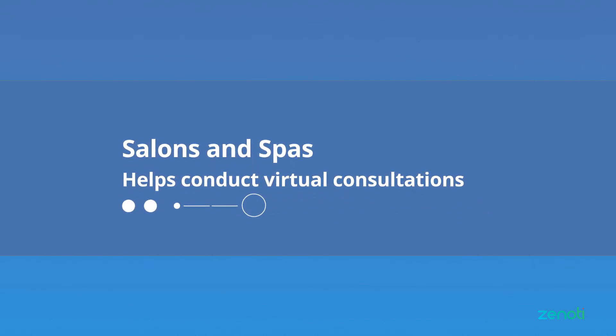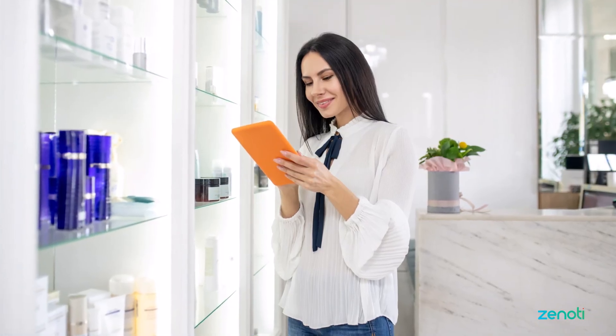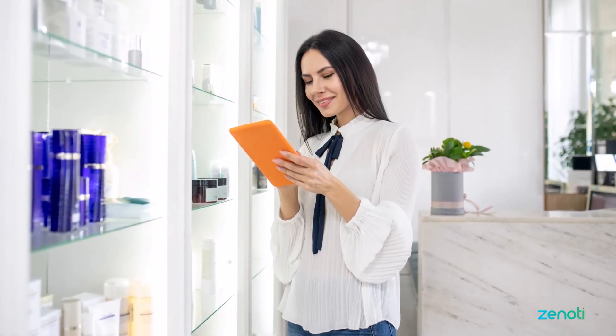Finally, Zoom integration enables salons and spas to conduct virtual consultations on a wide range of topics like sharing tips on mixing hair color or the latest hair styling techniques.